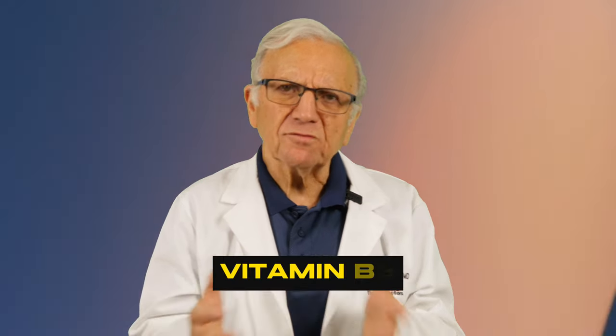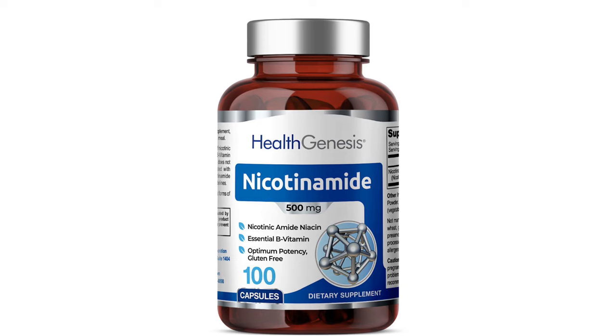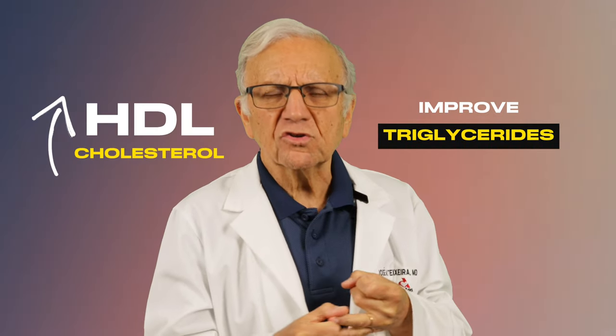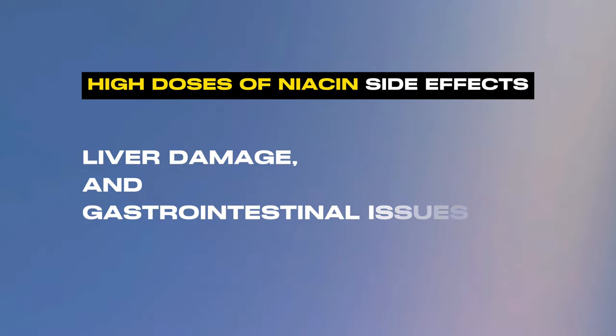Number four: niacin, also known as vitamin B3. It's available as a prescription drug — Niaspan or Niacor — and also as an over-the-counter supplement, nicotinic acid and nicotinamide, and has been gaining attention because of its cholesterol-lowering properties. We've known for many years it could improve your triglycerides and increase the good cholesterol, the so-called HDL. For many years we thought that adding niacin to statin therapy would provide additional cardiovascular benefits. However, large clinical trials have clearly shown that combining niacin with statins does not further reduce the risk of cardiovascular disease, and high doses of niacin can lead to serious side effects including liver damage and other gastrointestinal issues.